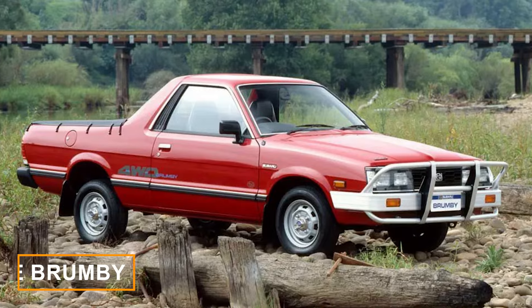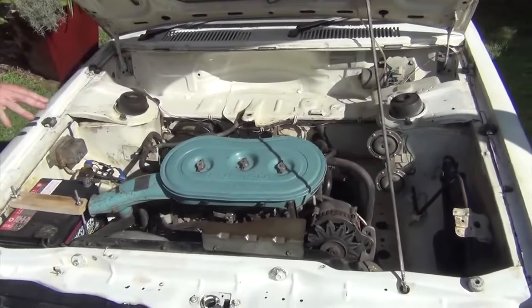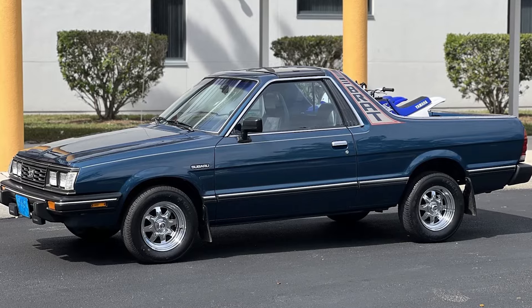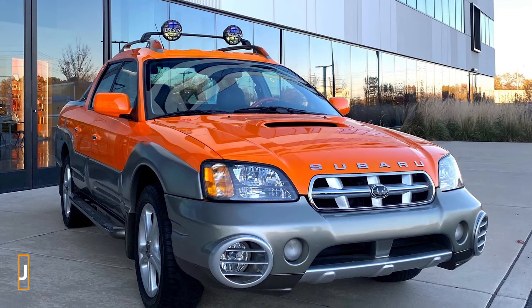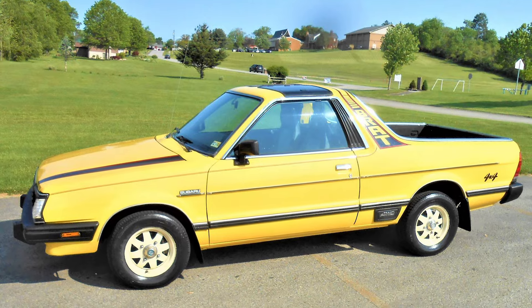Known in various markets as the Brumby, MV Pickup, or Shifter, the BRAT was powered by a 1.6-liter EA71 or the 1.8-liter EA81, with or without turbo engines, and was consistently a two-door coupe utility compact truck. In 2022, Subaru introduced the Baja as the BRAT's successor, but it was a different vehicle altogether.